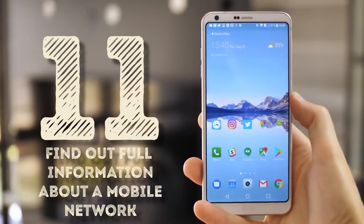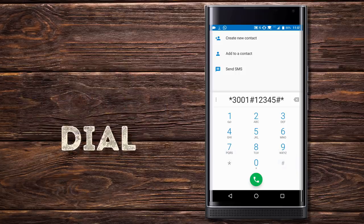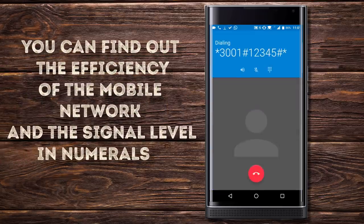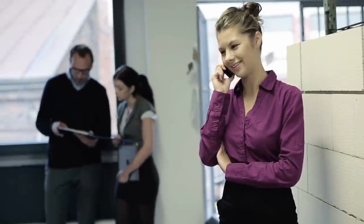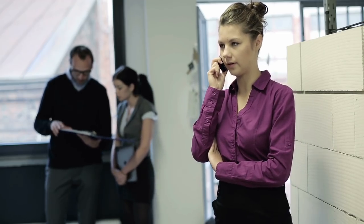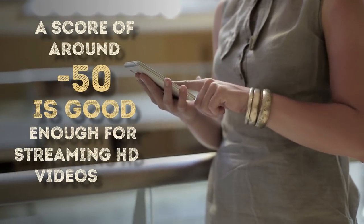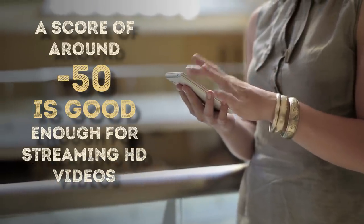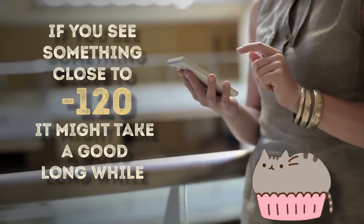Find out full information about a mobile network. The combination *3001#12345#* will take you to your phone's field mode and show all the information about your SIM card in a pop-up menu. You can find out the efficiency of the mobile network and the signal level in numerals. For example, it's convenient to go around the office and find the best signal level by following exact numbers rather than little signal bars. A score of around minus 50 is good enough for streaming HD videos; if you see something close to minus 120, it might take a long while for that cat picture to load.